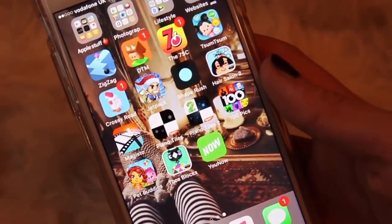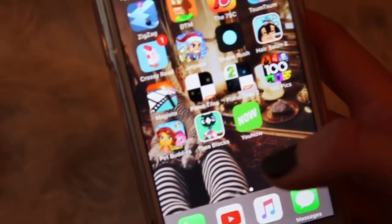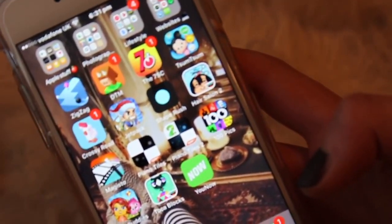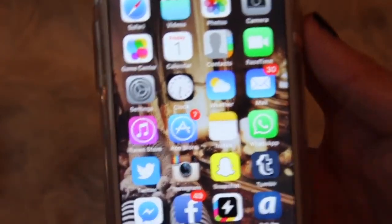The last app is YouNow — if you'd like me to do a YouNow session, comment below. I mostly use it to watch others, like when I watched Eve Benichina hit 100k. That's everything on my iPhone — I hope you enjoyed it and I'll see you all next time!